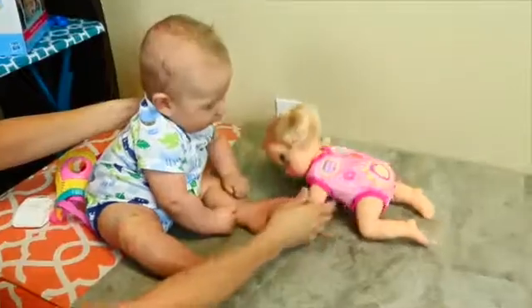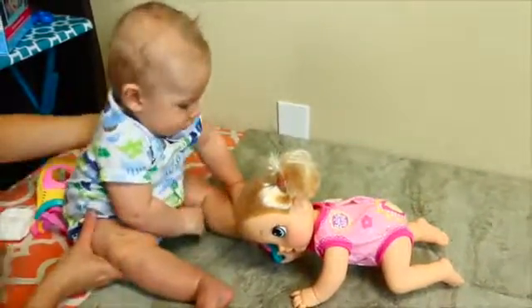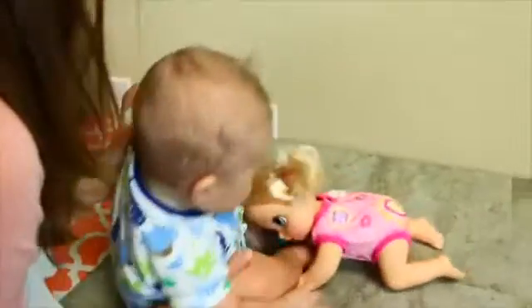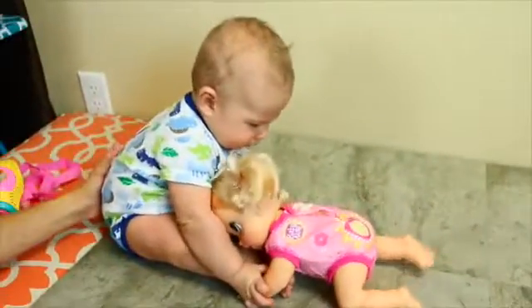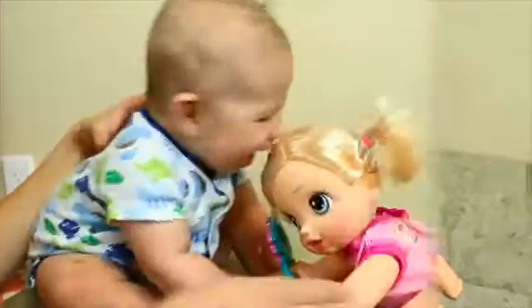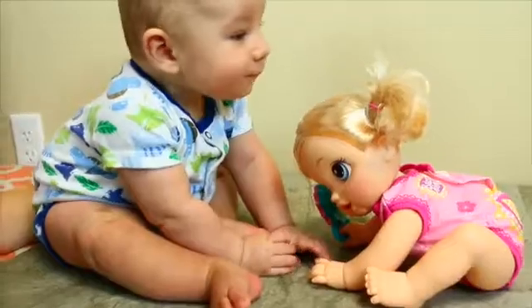Uh-oh. Watch out for baby Adam. Do you want to play with her? Here we go. Let's get you. There we go. Get the baby. Okay, here they are. Look, they're both like trying to sit up. You're doing a pretty good job, Adam.